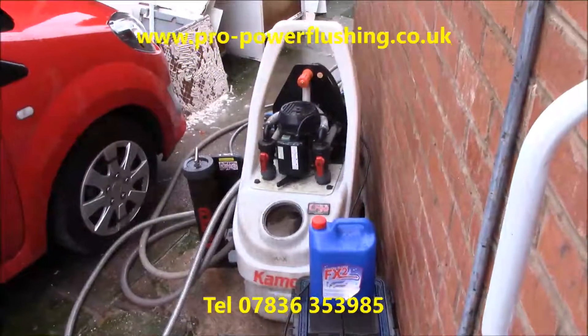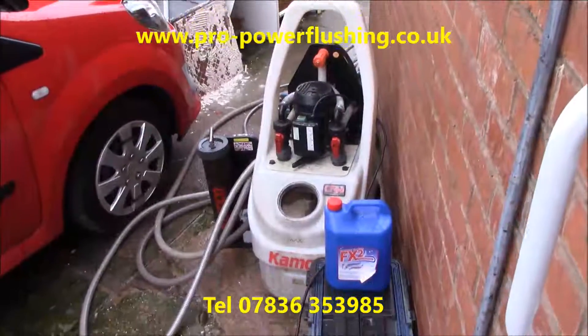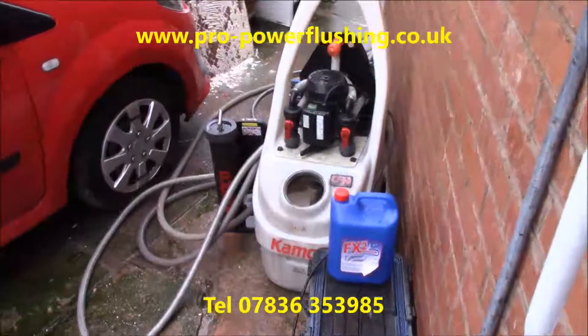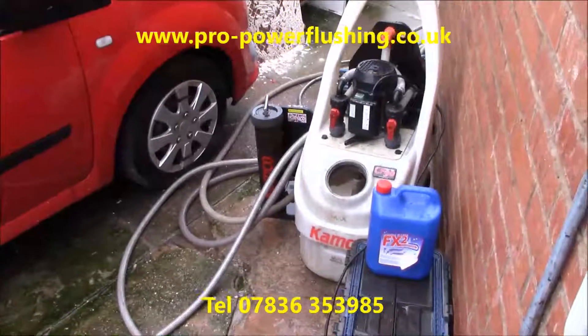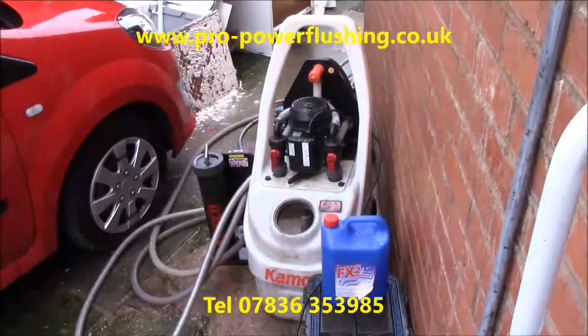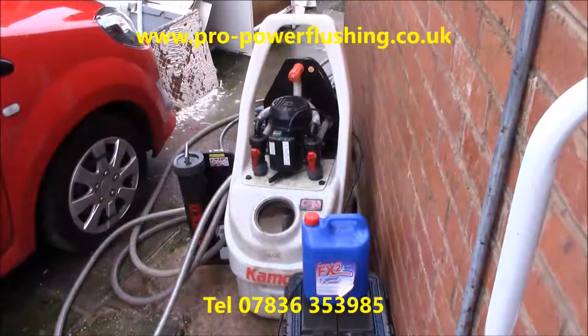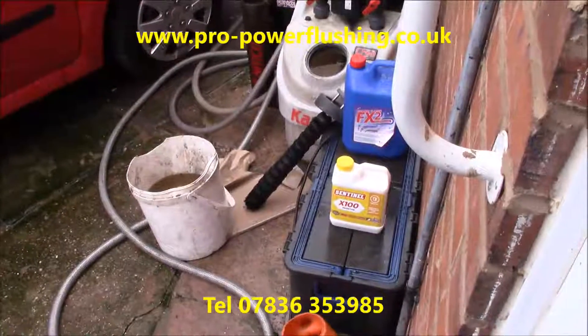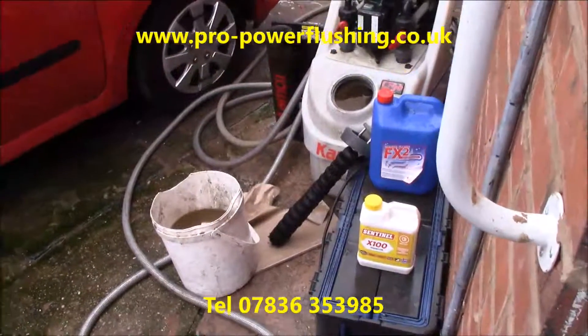It's me who does the job — I haven't got anyone working for me. So we're just going to get on with this job and get back to you later. We'll show you the magnet that's hooked up and probably talk a little bit more about power flushing as well. Barry Ayers, Pro Power Flushing, back to this job in Stoke-on-Trent. We've taken the magnet out now and put it on bypass.